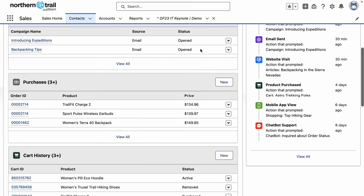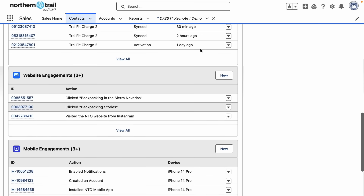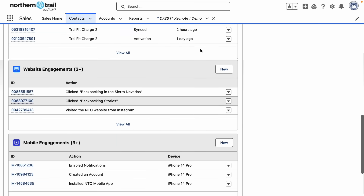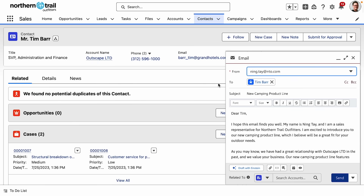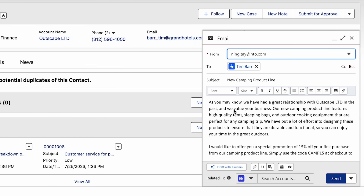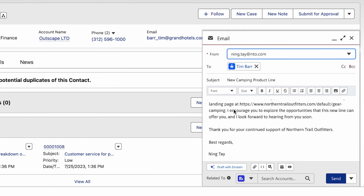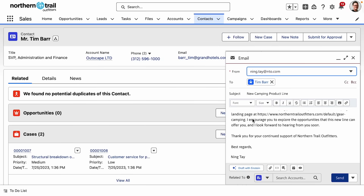You can see that Tim purchased camping products, he still has a hoodie left in his cart, and he clicked on an ad about backpacking on the website. All of this is critical data that can help provide impactful experiences for Tim. And Einstein has generated a customized outreach email for Tim, taking into account his specific interests and including promotions based on past buying habits. That's just one of the many ways you can unlock productivity with Einstein One, the trusted AI platform for customer companies.